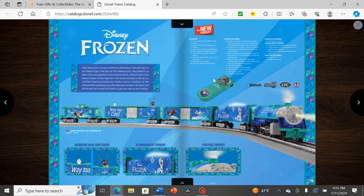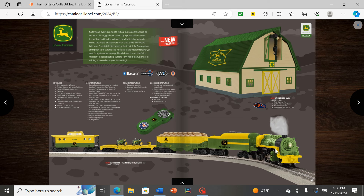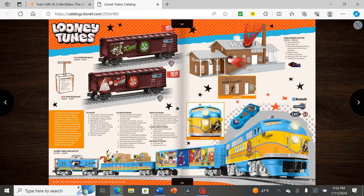Next we have the Frozen train — not really my thing, but at least they gave more respect to Olaf than the Disney princesses, so that's respectable. They gave it an interesting turquoise for most of it instead of just light blue. Then we have John Deere, this time using a 2-4-2 starter set instead of an 0-8-0 or RS-3 like previous models, with a very big barn and a different caboose. Looney Tunes follows — not sure if they changed the engine or just the decals, but it's an interesting add-on.